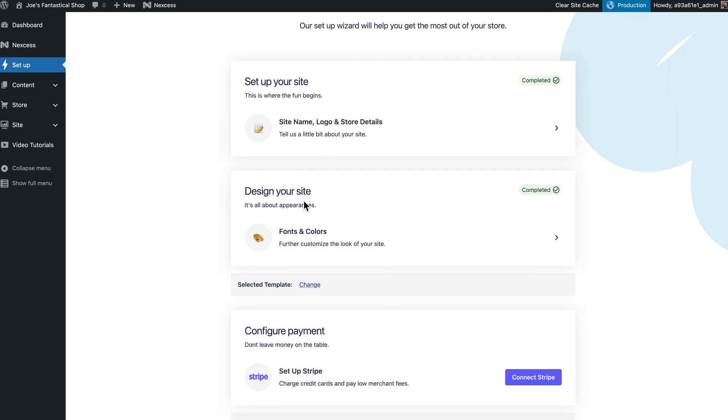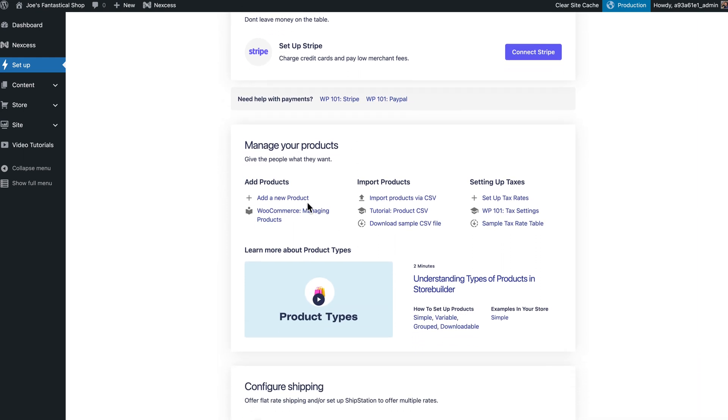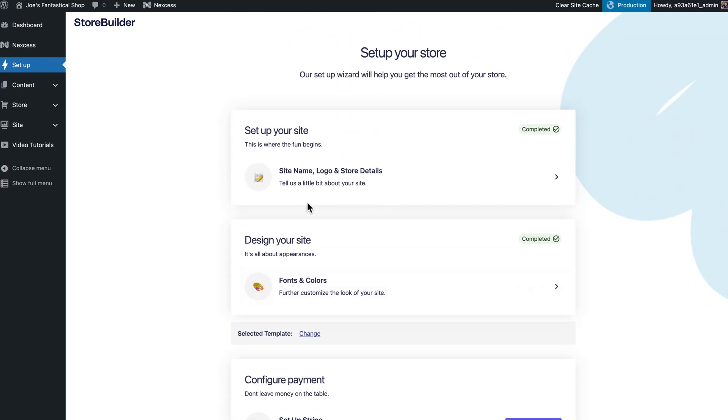So this is the setup wizard. We won't walk through the whole thing, but then you can connect Stripe. They'll give you some helpful videos from the folks over at WP101 to set up Stripe or PayPal. Then it'll walk you through adding and managing products, setting up a shipping rate, and things like that — things that you need to do for any store, but the setup wizard in StoreBuilder helps you and walks you through the process. That's my number two favorite feature of StoreBuilder.